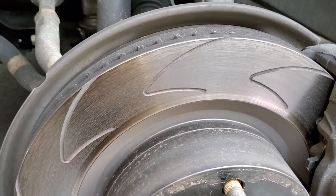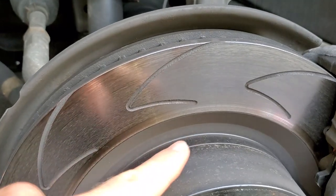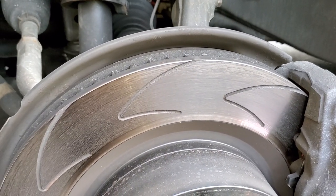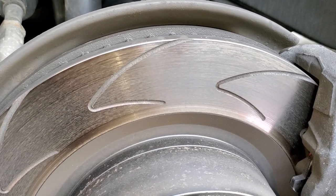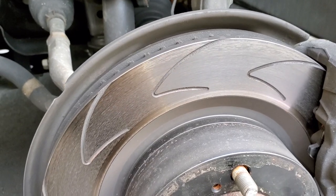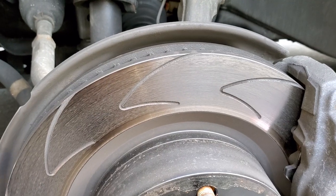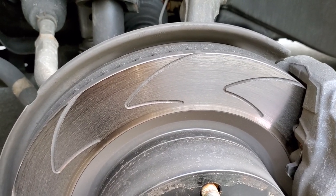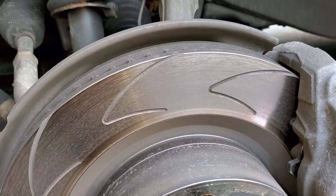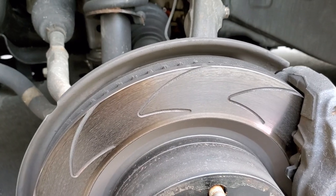So what makes these rotors special? First, look at the cutout design for cooling. Second — and most importantly — is the metallurgy: the composition of the metal the rotor is made of. When I researched this company online, I can't say every rotor they sell has this composition, but this specific one has a different composition compared to other brands.